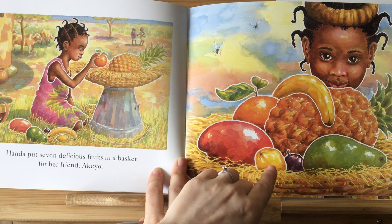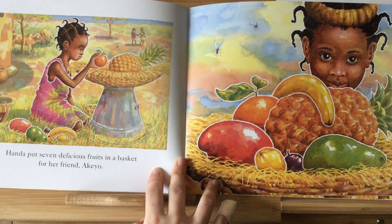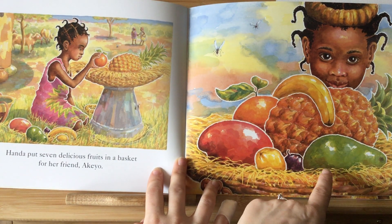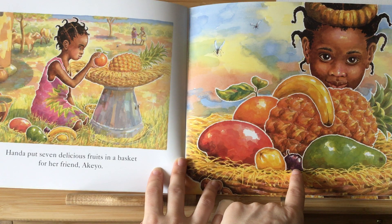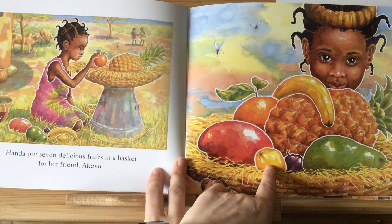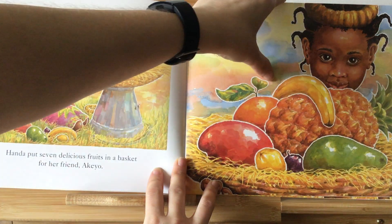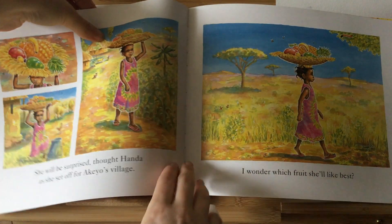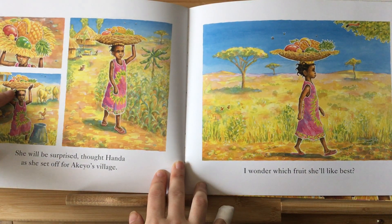This one is a banana, and we've got an avocado, and a passion fruit, and a papaya. Look at the little girl — look how she's putting the basket on her head.